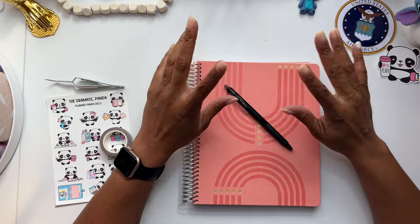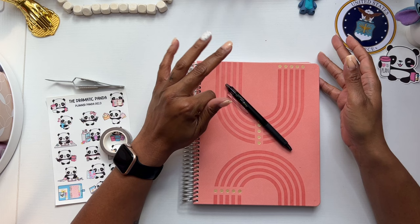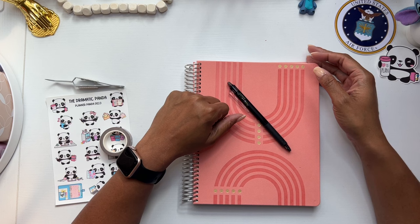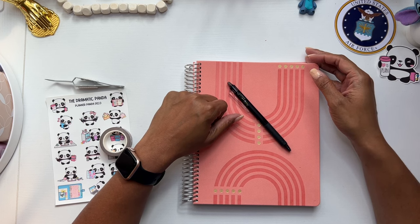Hey everyone, it's Brandi Janae. Thank you so much for tuning into my channel today. Welcome if you're new, welcome back if you're returning. In today's video, I am going to be setting up my budget planner for the month of July. So if you're interested in seeing this, please be sure to stay tuned.